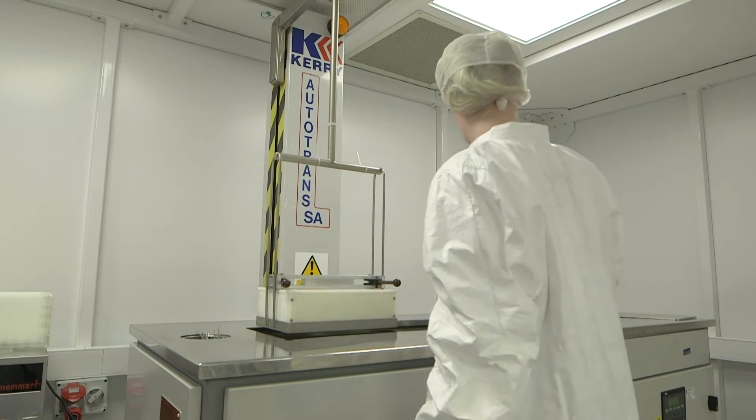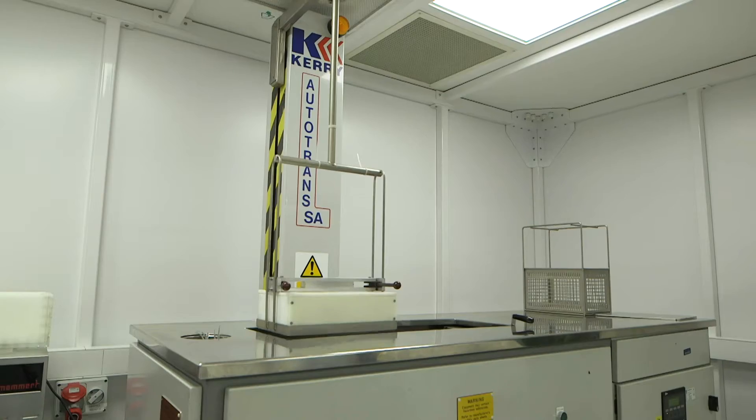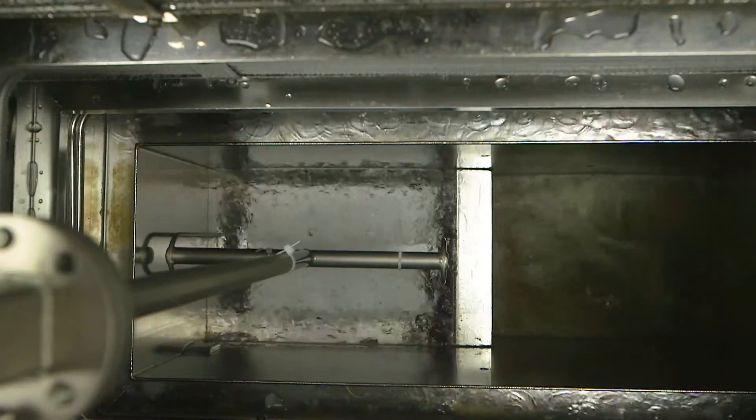For solvent cleaning, which is a simpler process, parts are passed through the solvent machine where the removal of any impurities begins, followed by the vapour stage, when all the solvent vaporises away together with any remaining dirt.